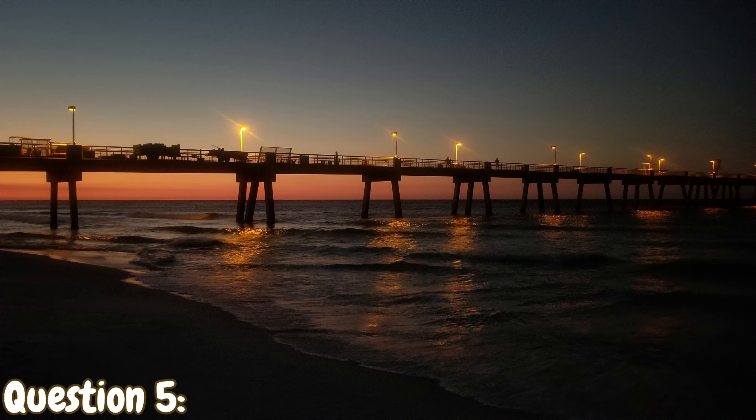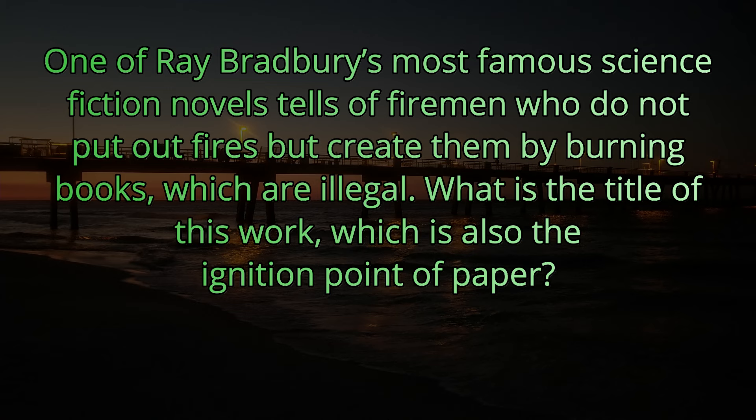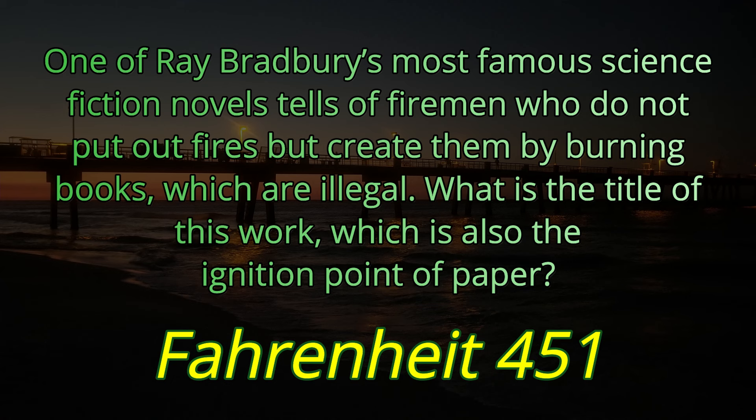Question number five. One of Ray Bradbury's most famous science fiction novels tells of firemen who do not put out fires, but create them by burning books, which are illegal. What is the title of this work, which is also the ignition point of paper? The answer is Fahrenheit 451.